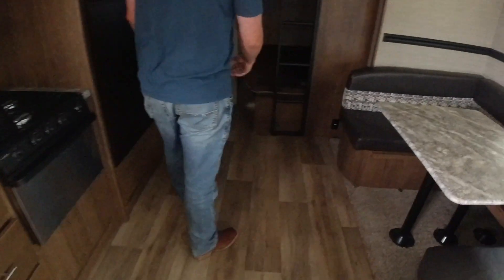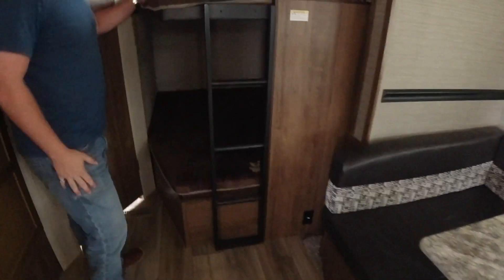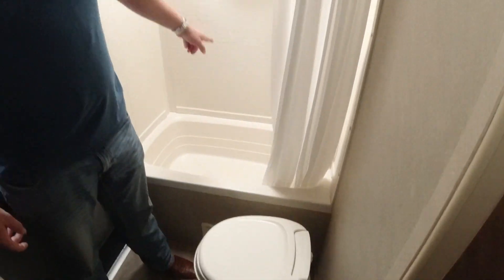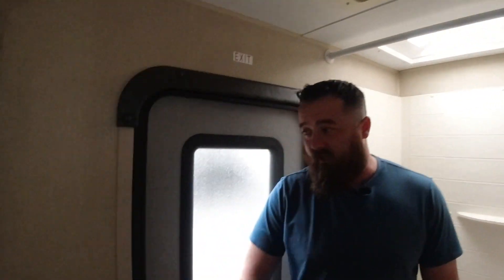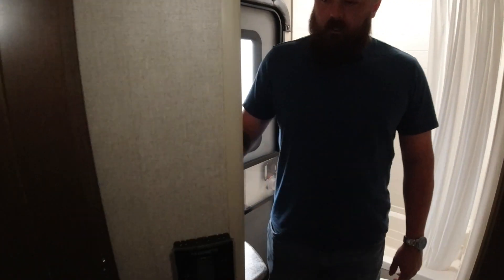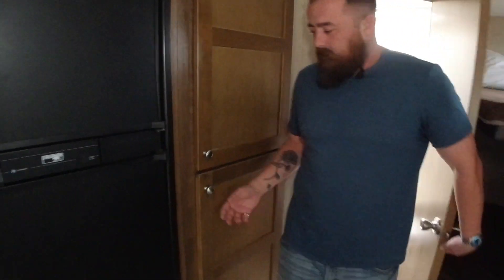As we move to the back of the RV, we actually have corner bunks back here — two fulls with a ladder if need be. Adjacent to that, we come in and we have our bathroom. We have our tub, toilet, and an extra entrance, which is always nice if you want somebody to use your toilet but don't want them in your camper.